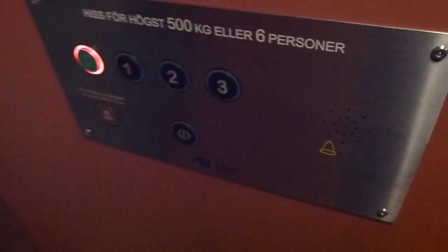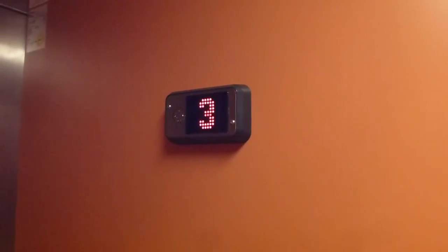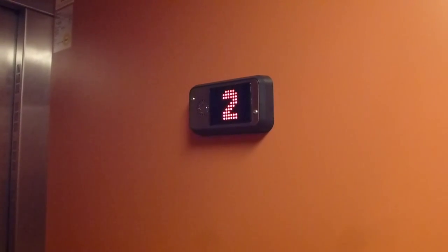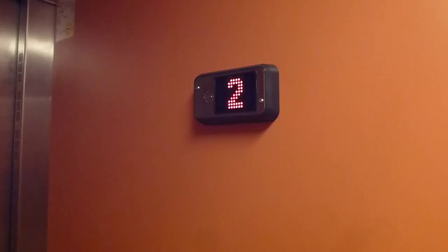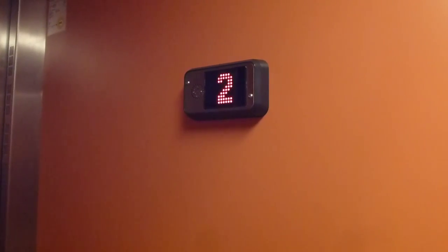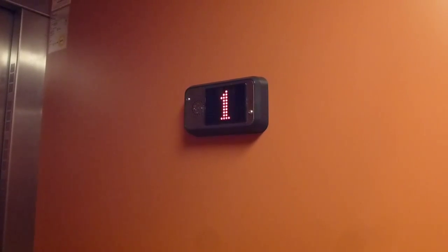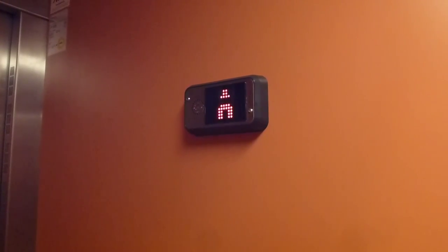That was a really really slow leveling. 9867C. Jävla. Våning 0, entrévåning.